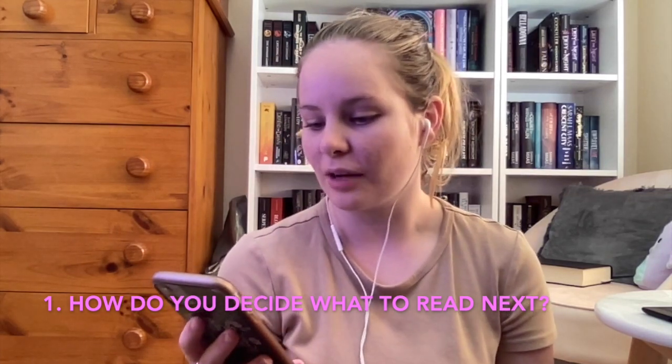Question number one: how do you decide what book to read next? This one is really tough — I am such an indecisive person, always have been, maybe it's a Gemini thing. I just kind of go shelf by shelf, and I'm like, okay, have I read anything on this shelf? If I haven't, am I interested in reading that for this month? That way I'm exploring different genres instead of just sticking to mainly fantasy all the time and ending up in a reading slump.